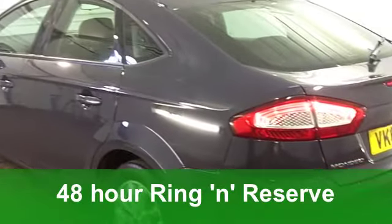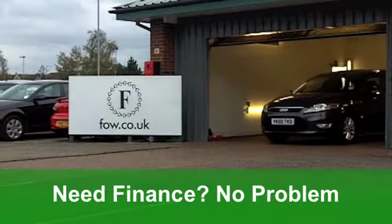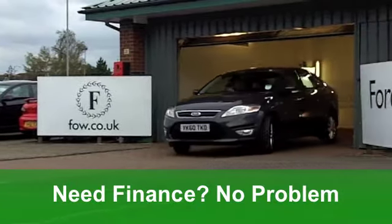This Mondeo estate comes from 2010. Under the bonnet is a 2.0-litre diesel engine, which means pretty decent running costs. On the clock, just around 23,000 miles.